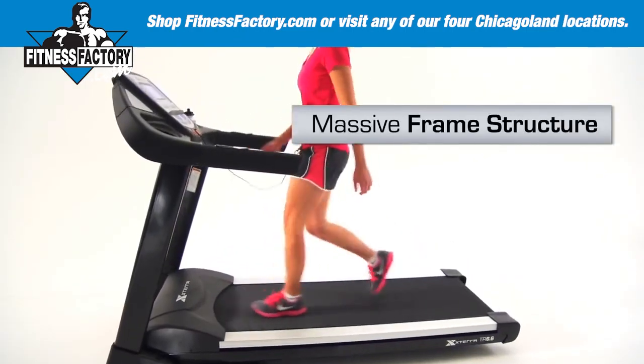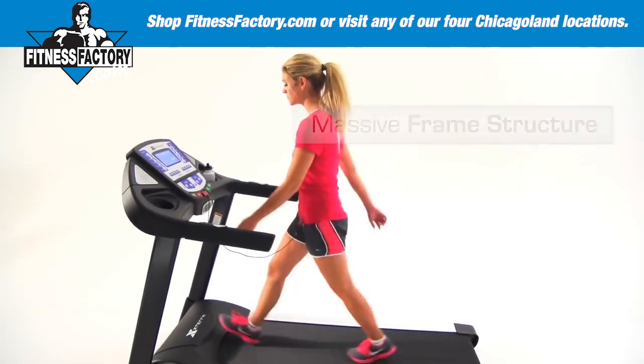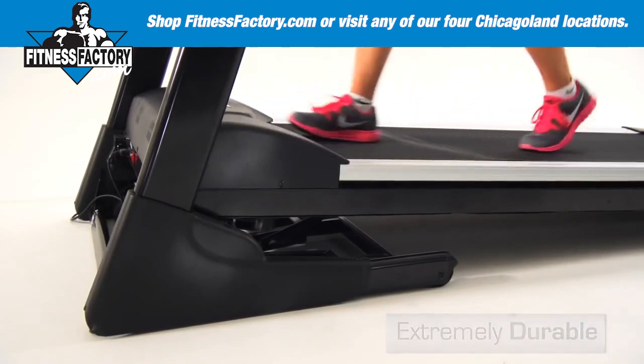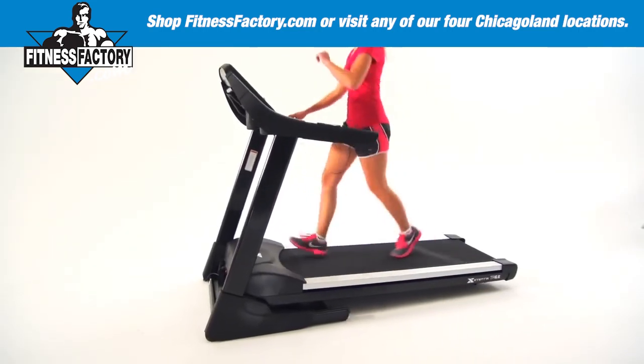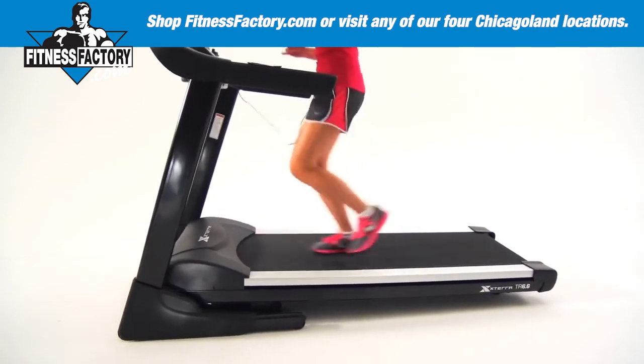The massive frame structure and the craftsmanship of solid mechanisms enclosed with cooling ventilation make this treadmill extremely durable. You can be confident that the TR 6.6 treadmill will stand up to the rigors of your daily workout routine.